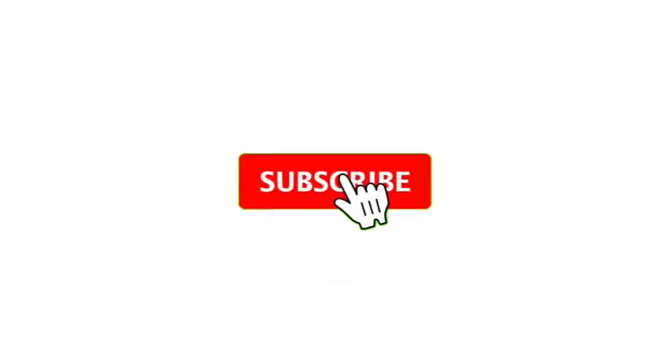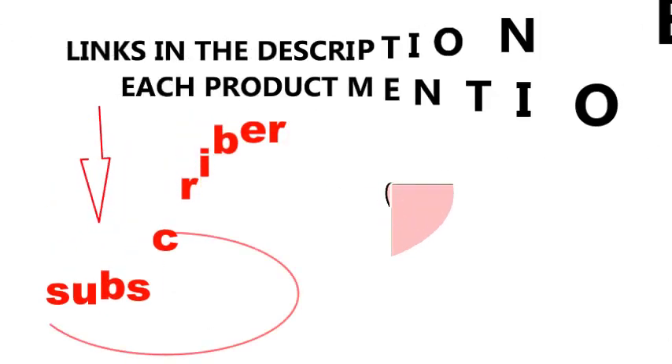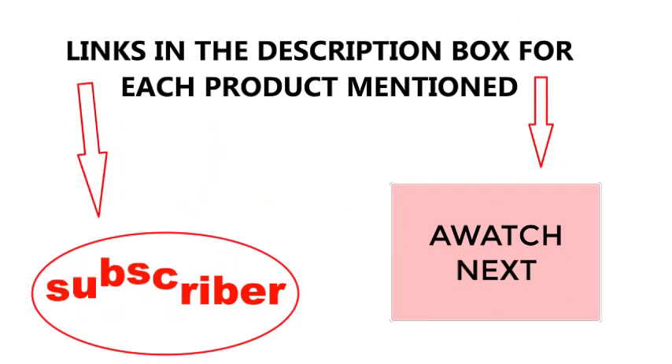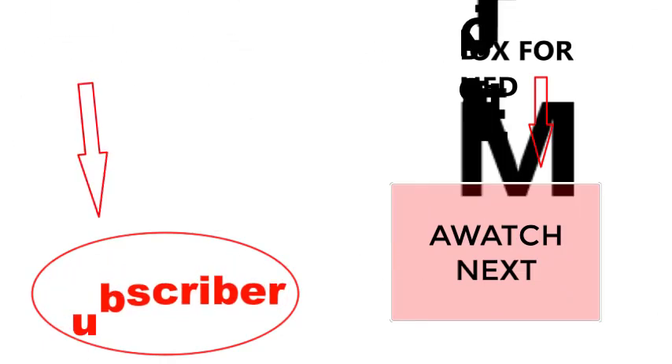That's all from my end. I make helpful videos daily so do subscribe to my channel. If you need more information or want to know product prices, check out my description. For any questions, please comment below. Stay updated with our cool products as it will make your life much easier.